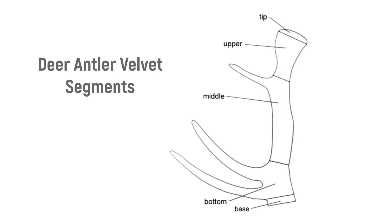A whole stick of deer antler velvet can be divided into five segments: tips, uppers, middles, bottoms, and bases. The concentration of nutrients in each of the five segments varies.